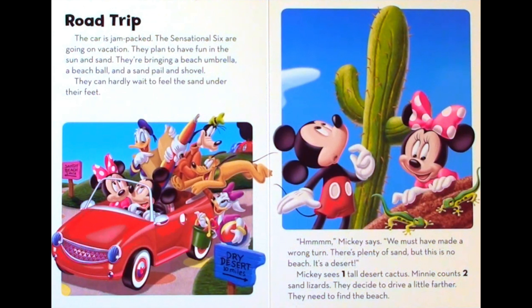Road trip. The car is jam-packed. The sensational six are going on vacation. They plan to have fun in the sun and sand. They're bringing a beach umbrella, a beach ball, and a sand pail and shovel. They can hardly wait to feel the sand under their feet. Hmm, Mickey says.